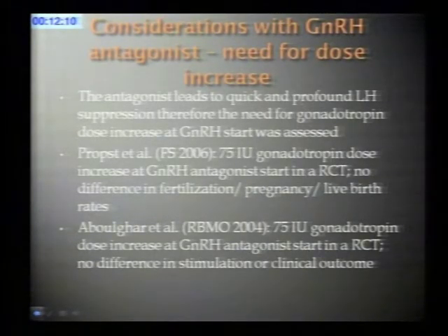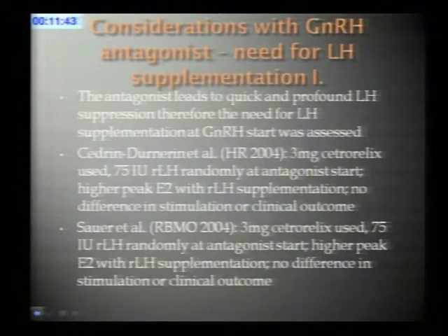The other question is: if we achieve a sudden suppression of the LH level, do we need to compensate somehow — do we need to increase the dose of gonadotropins as we start the antagonist? Many groups looked at this. Two studies with very similar findings both added 75 units of gonadotropins on the day of the antagonist start, and neither found a difference in clinical outcome. It appears the dose of gonadotropins does not need to be increased.